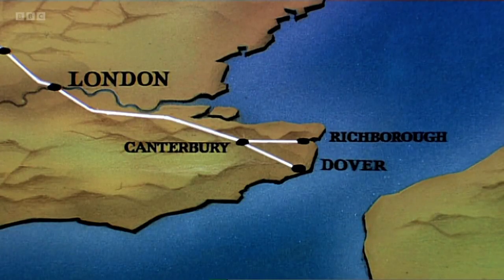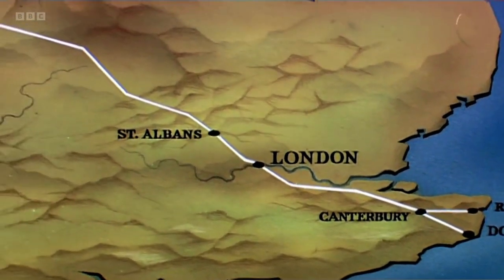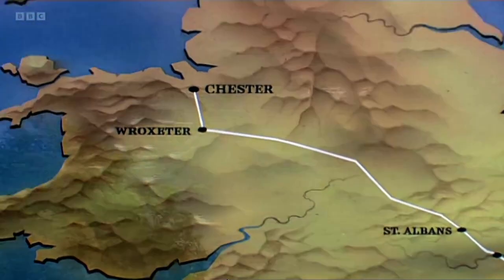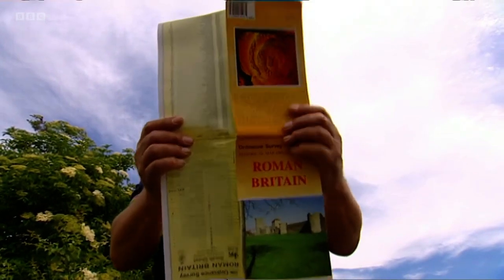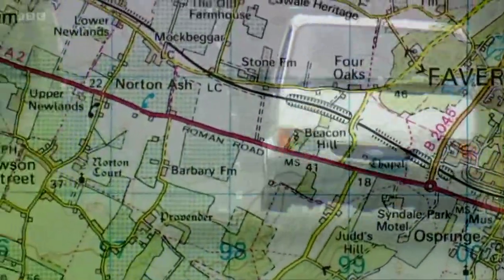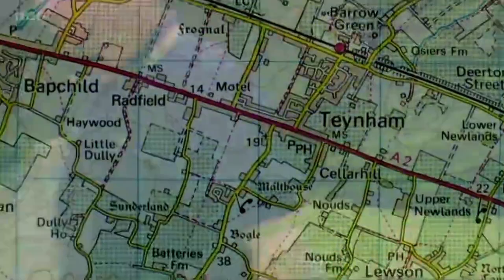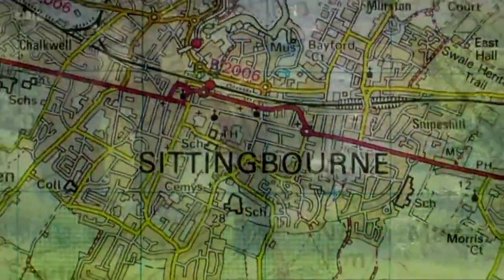The first road led to the city they built as their capital, London. From there, it went to St Albans and onward to the army camps on the northern frontier. And 2,000 years later, it's still one of the major freight routes across England. We don't know what the Romans called it, but the Saxon name was Watling Street, and today it's the A2 and the A5.